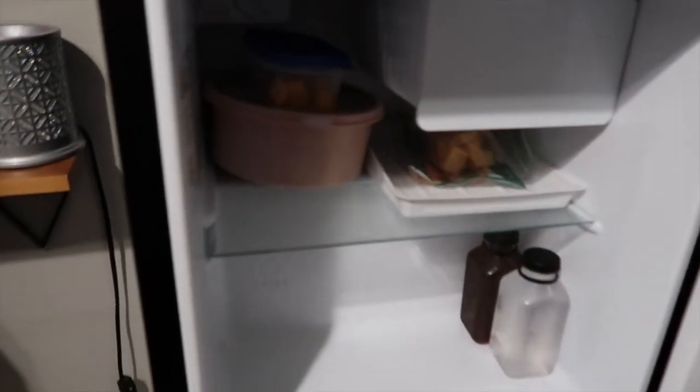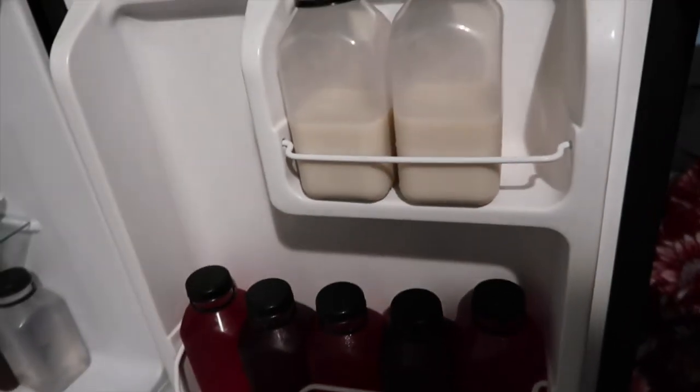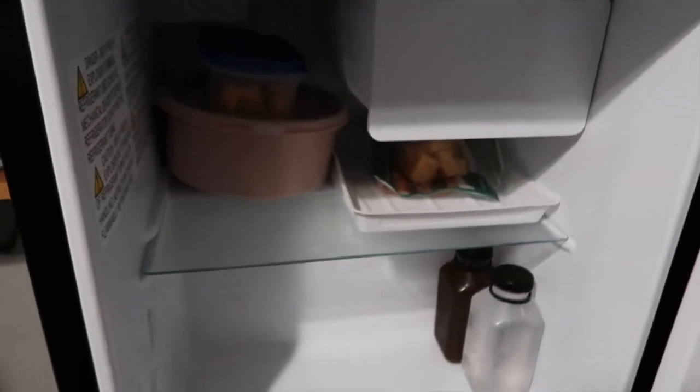I went to the store and bought some organizers but they didn't fit so I had to return them. This is the final look — my lunch is gonna be up here. I bought more groceries so it'll be full.